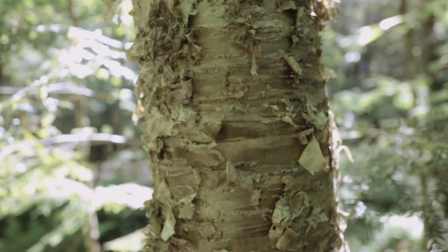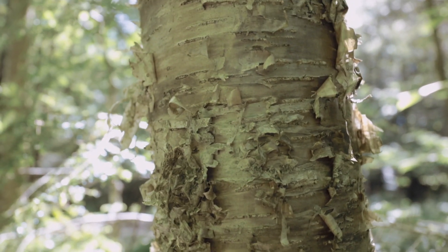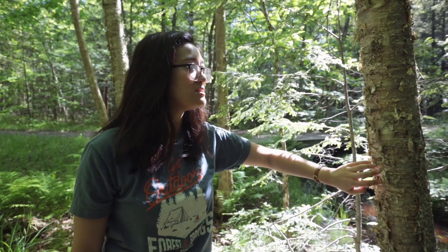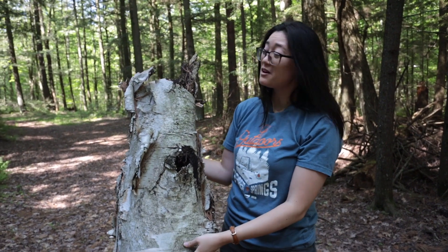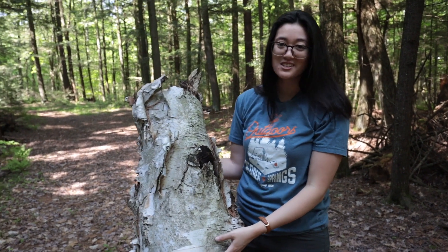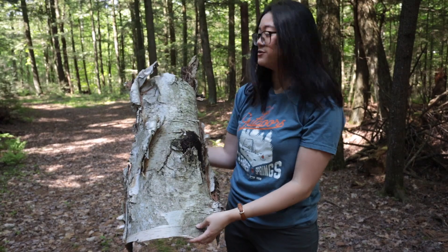The bark on the different birch trees might look similar if you're not looking carefully enough. This yellow birch — you can see the way that it's peeling off is very thin strips. It almost looks shredded, and it does have more of a bronzy color to it. That's one of the ways you can tell yellow birch apart from paper birch. You will always see a lot of birch on the ground because they're very short-lived trees, only living for maybe between 100 and 150 years.